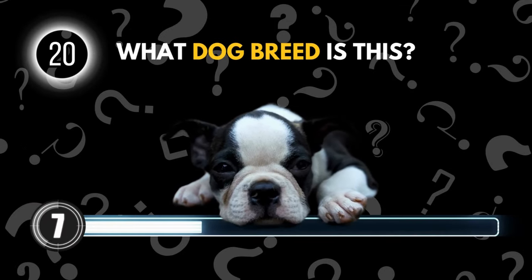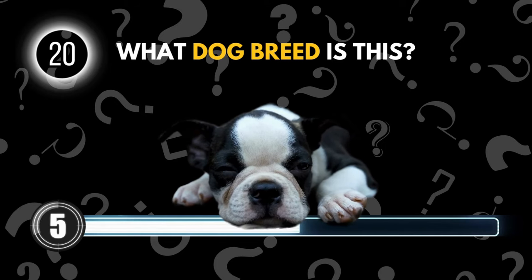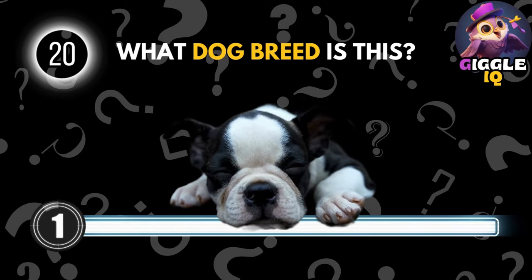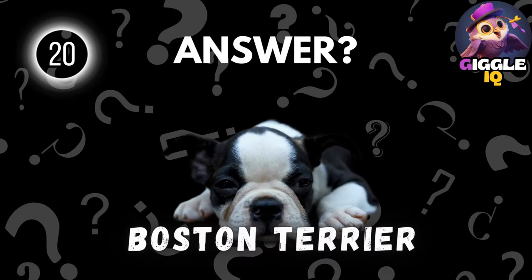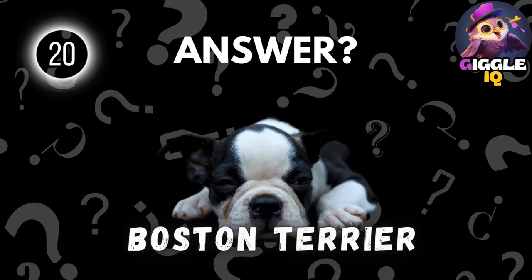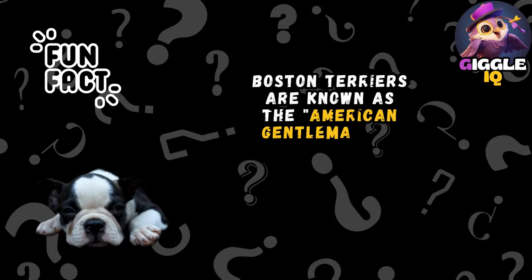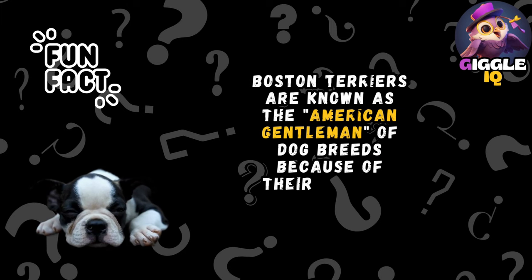Guess this dog breed. Boston Terrier. Boston Terriers are known as the American gentlemen of dog breeds because of their tuxedo-like markings.